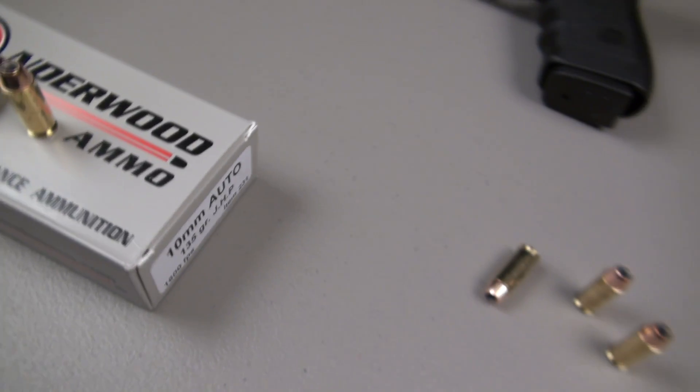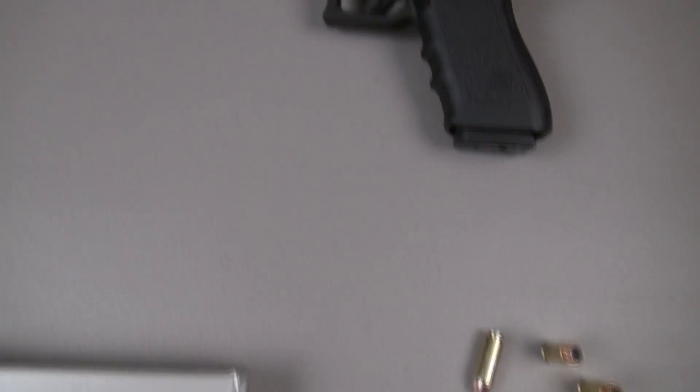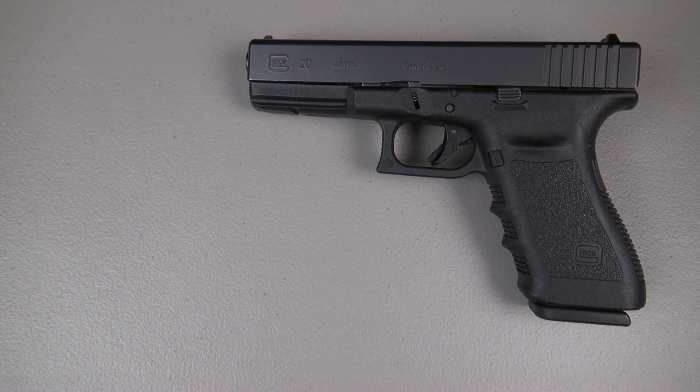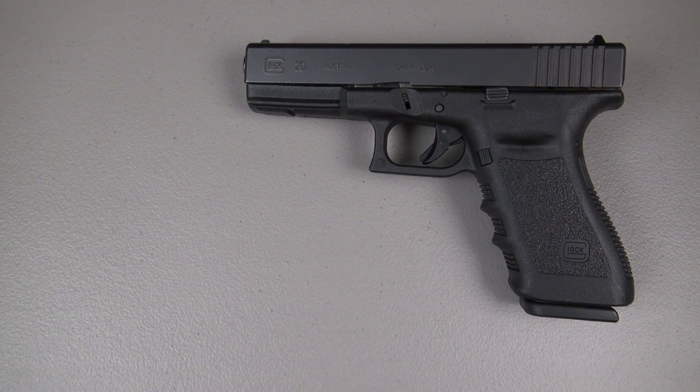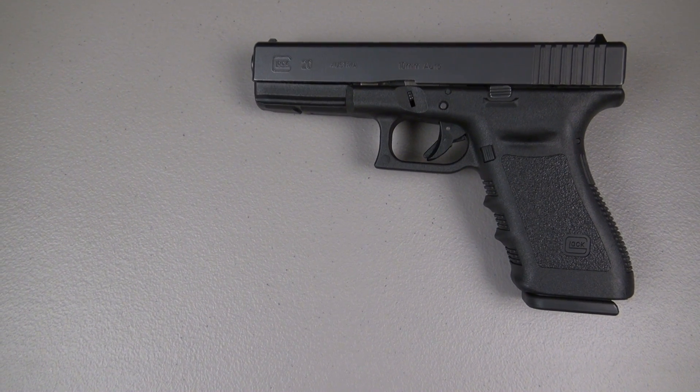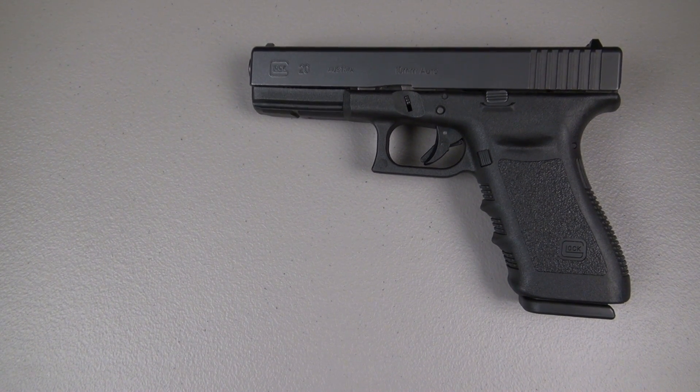Moving along for this .40 caliber bullet. I don't know what barrel length Underwood was using to get that number, but I'm running tonight with the Glock 20 — this is the SF or short frame model — 4.6-inch factory barrel, using the factory spring.